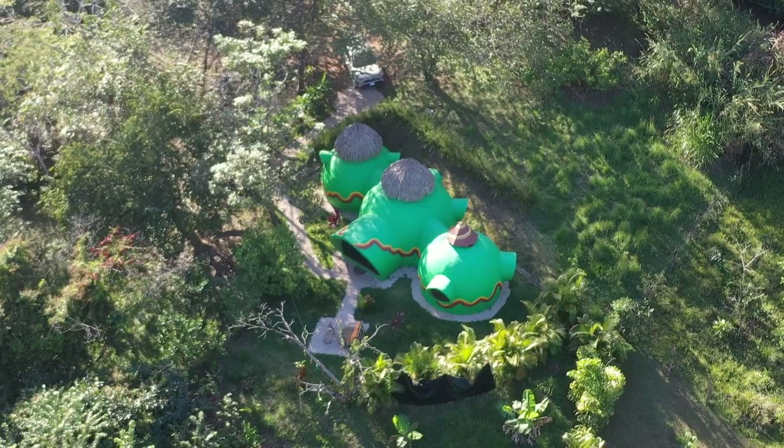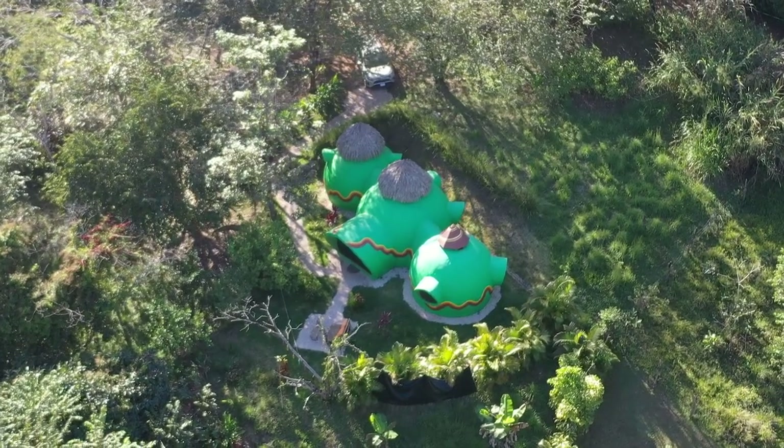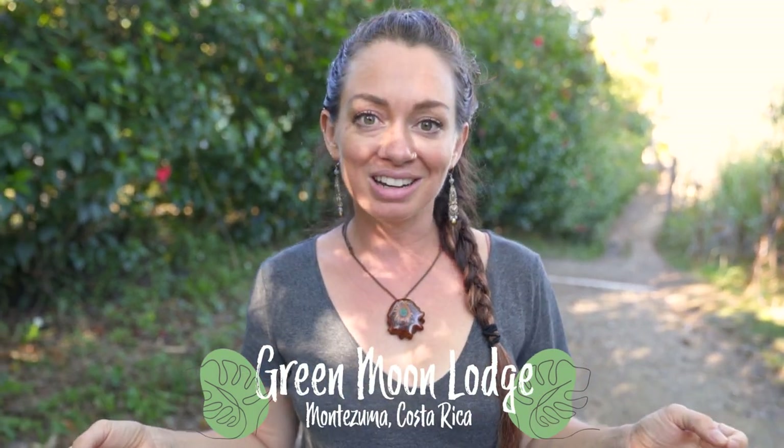I'm Kristen Serra and today I'm in Montezuma, Costa Rica. Just down this dirt path is one of the most magical places I've ever seen in all of my travels. It's Katrine's place. It's called Green Moon Lodge and it is truly an artist's masterpiece. Katrine is an artist and she really put her soul and her creation into this project.